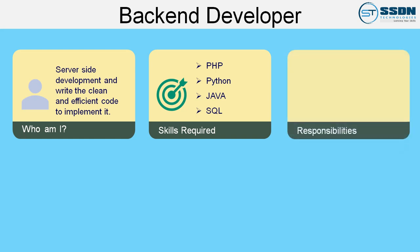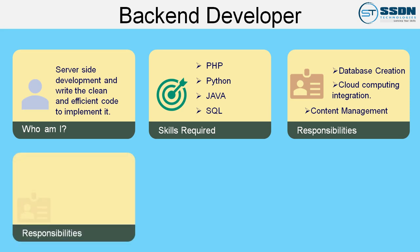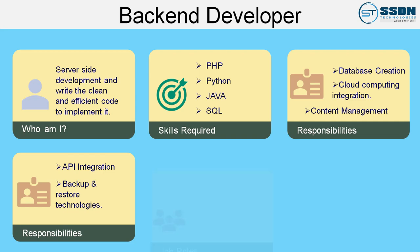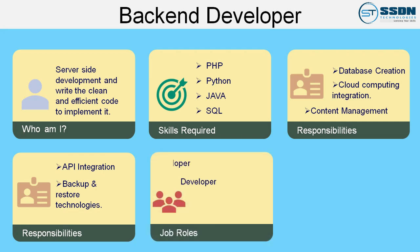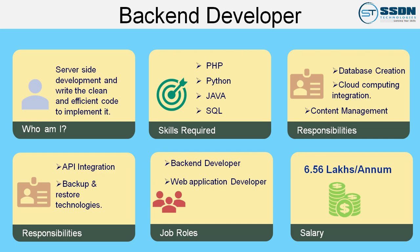The responsibilities of a back end developer are: Number 1, database creation, integration and management; Number 2, cloud computing integration; Number 3, content management system development and deployment and maintenance; Number 4, API integration, security settings and hack prevention; Number 5, backup and restore technologies for a website's files and database. You can be employed in job roles such as back end developer and web application developer, with an average package of 6.56 lakh for a back end developer.